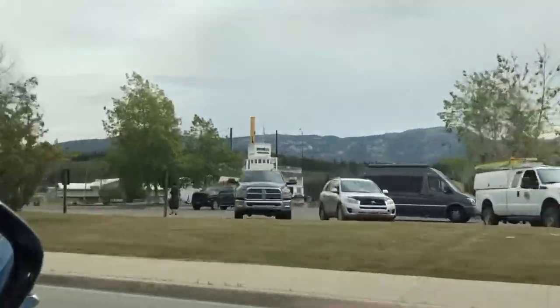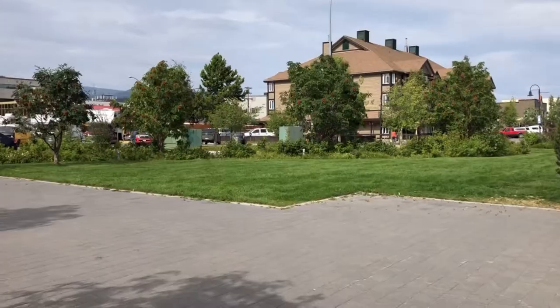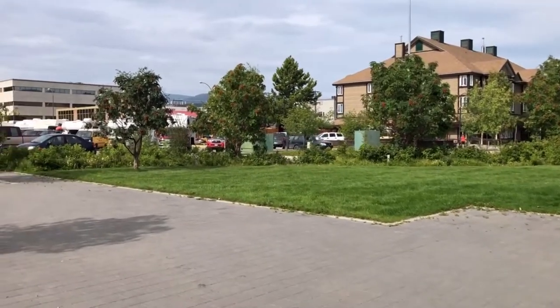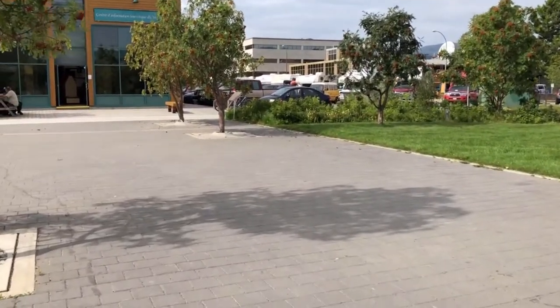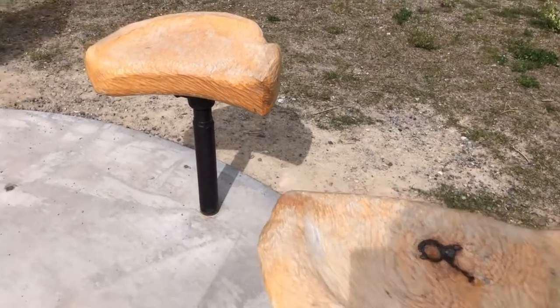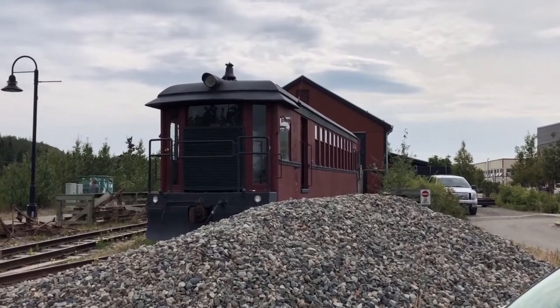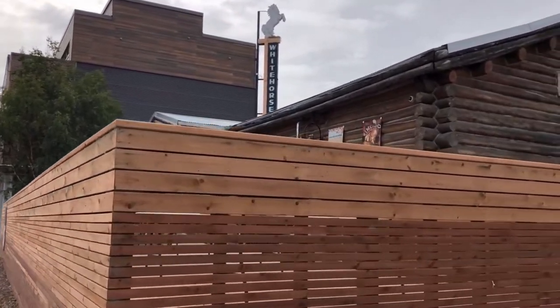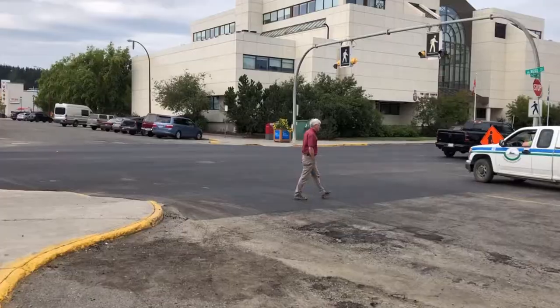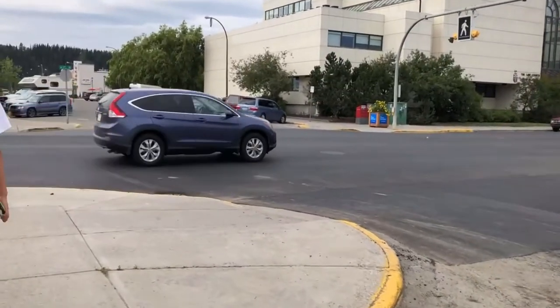Just further up the road from Miles Canyon is the city of Whitehorse, our furthest destination of the day. Whitehorse is the capital of the Yukon region and the largest city in northern Canada. Since it only clocks in at around 25,000 inhabitants, you can tell how sparsely populated much of Canada is. In my opinion, Whitehorse is a fun and quirky city situated along the Yukon River, and it is certainly a nice place to visit, and perhaps grab some food or do some shopping.